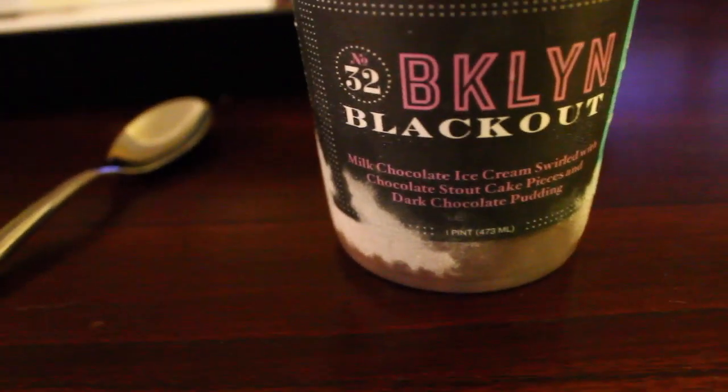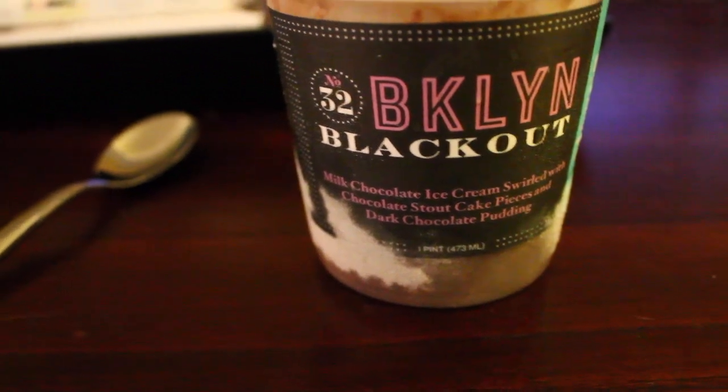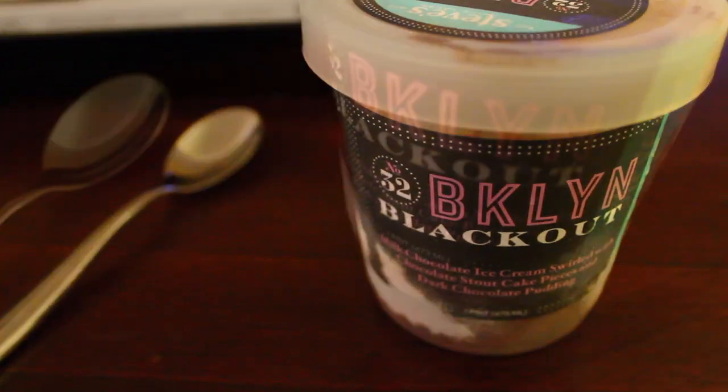And I'm going to have some of this amazing ice cream. This is from Sprouts — it's milk chocolate ice cream with pudding and cake in it. It's so good. Seriously, go to Sprouts to get ice cream, they have the best flavors ever.